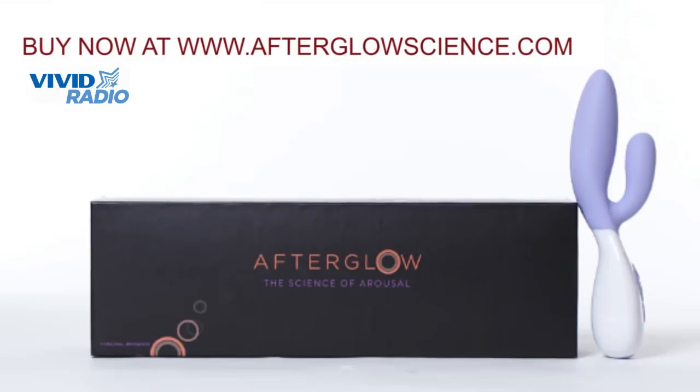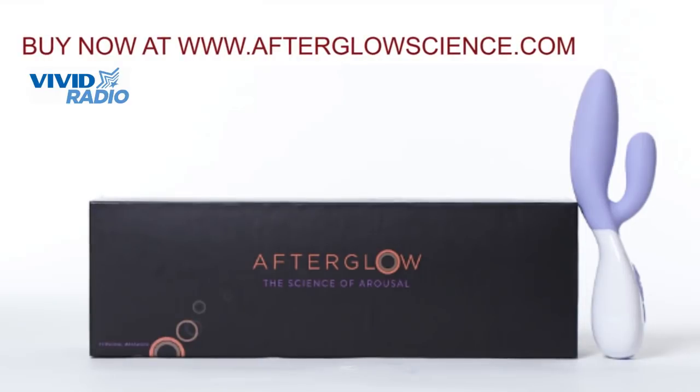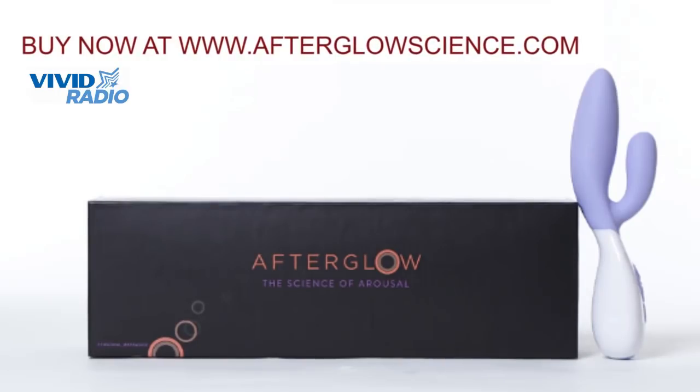So basically, your pussy and your clit will get all fat, right? Oh, hugely fat — like ridiculous — where you're going to wonder if anything can even fit in your pussy. Oh my gosh. Yeah.